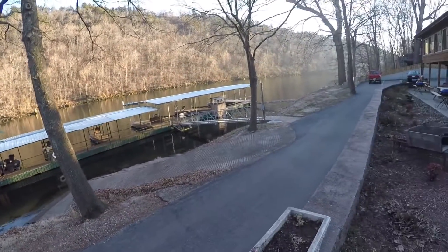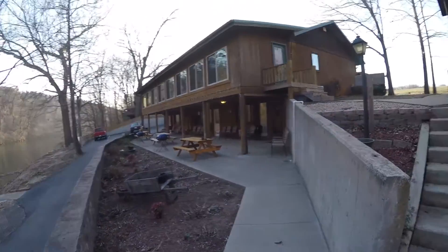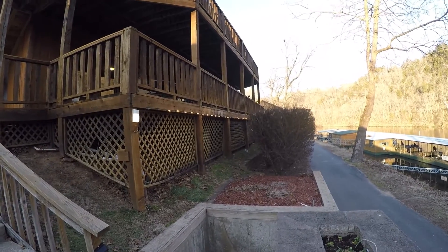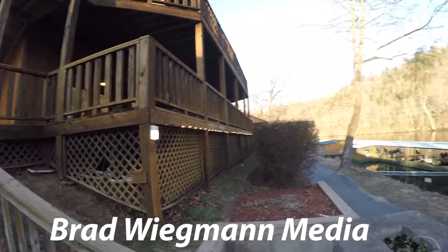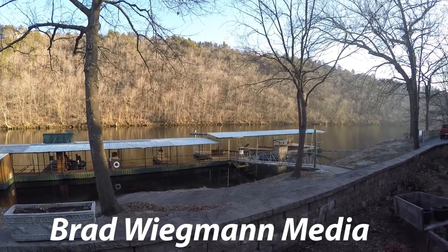Lake Tanicomo is definitely a place you want to check out. Great place to stay. Lots of rooms — you can see they have patios that face the lake, so it's perfect for a place to stay, view, and have a good time this summer, this winter, this fall, this spring. You name it.